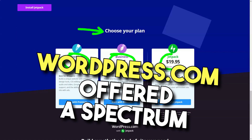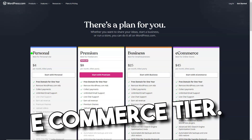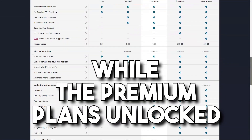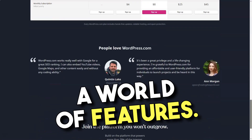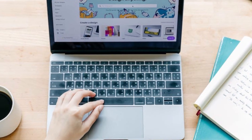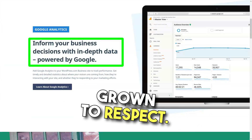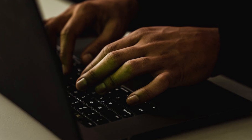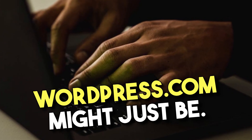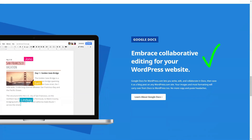When it came to pricing, WordPress.com offered a spectrum — from a free plan to the e-commerce tier, there was something for every pocket. The free plan was basic but functional, while the premium plans unlocked a world of features. In conclusion, my WordPress.com journey was a rollercoaster — from initial skepticism to genuine admiration, it's a platform I've grown to respect. If you're seeking a robust, flexible website builder that grows with you, WordPress.com might just be your answer. Dive in, explore, and let your digital dreams take flight.